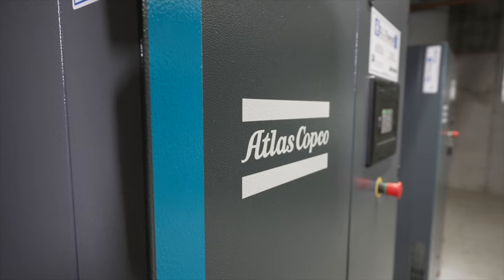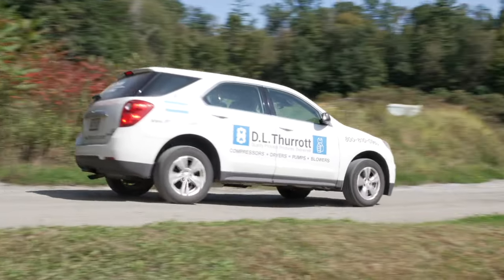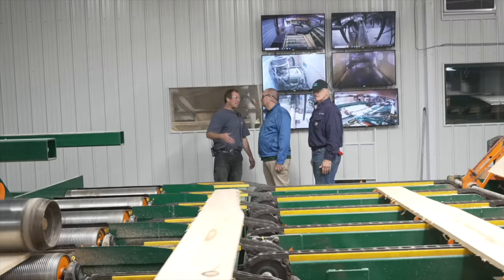When it comes to their compressors, Britton Lumber has a long-standing relationship with Atlas Copco's Platinum distributor, DL Thuro. DL Thuro — we're located in Waterville, Maine. We specialize in compressed air equipment, sales and service.